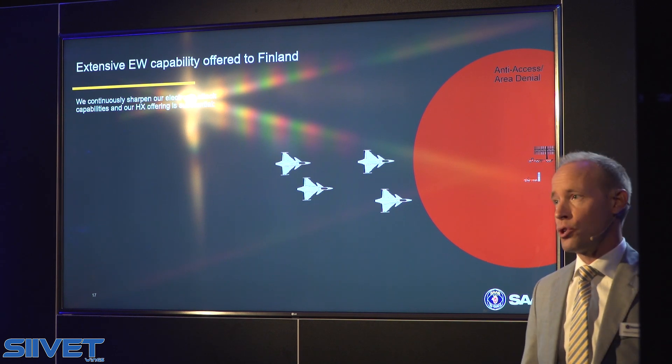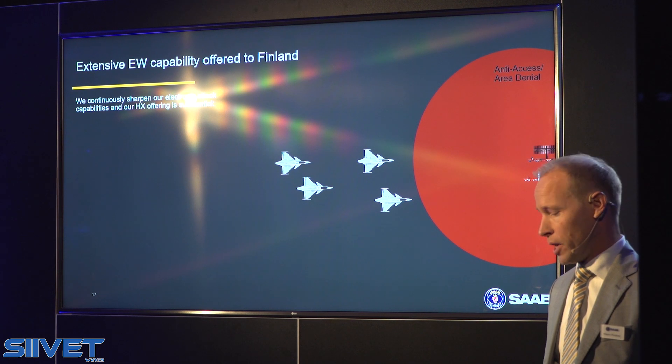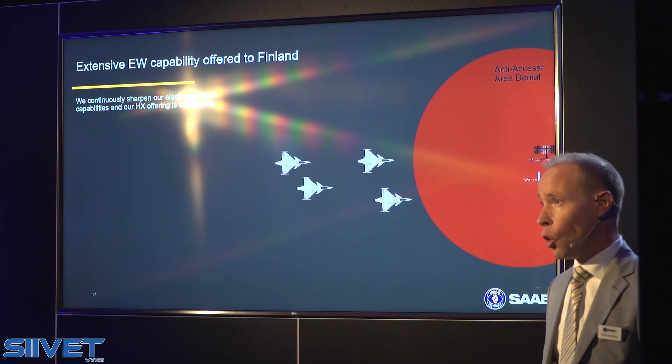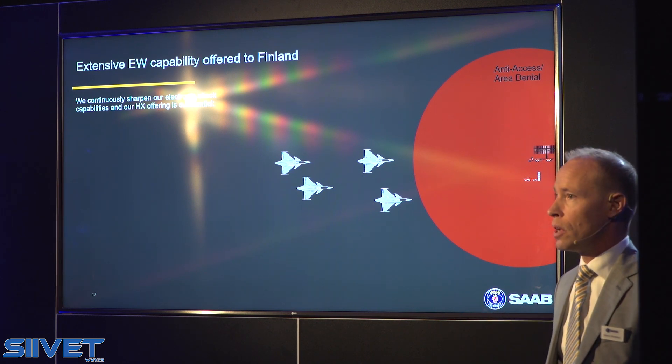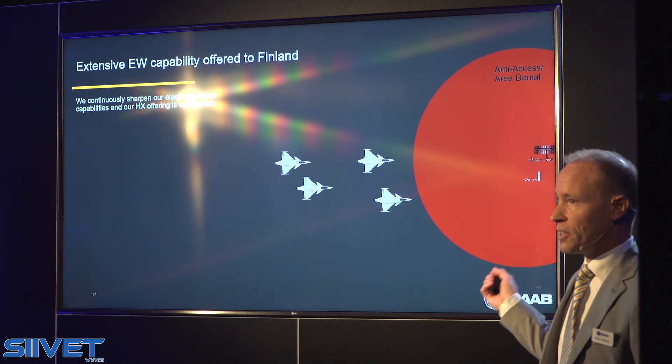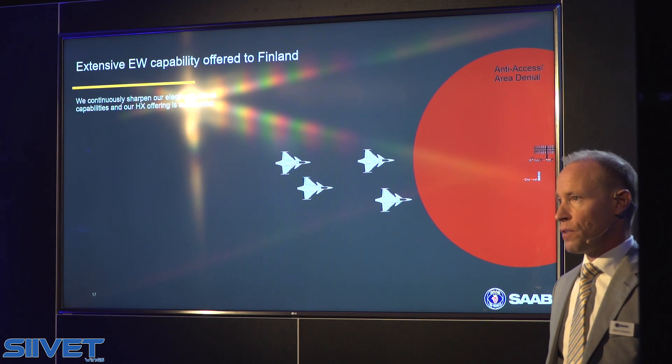And breaking news for you today here is that, within the HX operation, we have on top of the onboard system, helping out in this situation, to handle the threat situation with advanced hostile air defense systems.